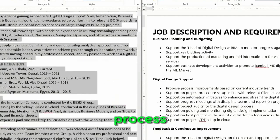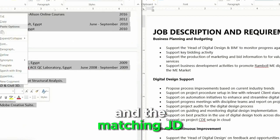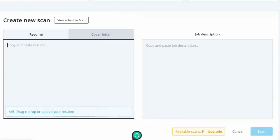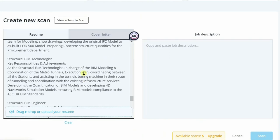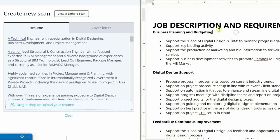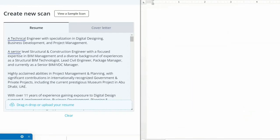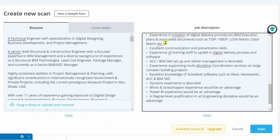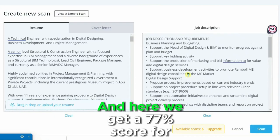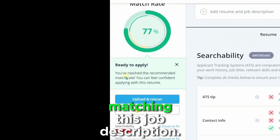Here's a quick look at the process where I copy-paste your resume and the matching job description for the ATS scan. And here we get a 77% score for this resume matching this job description.